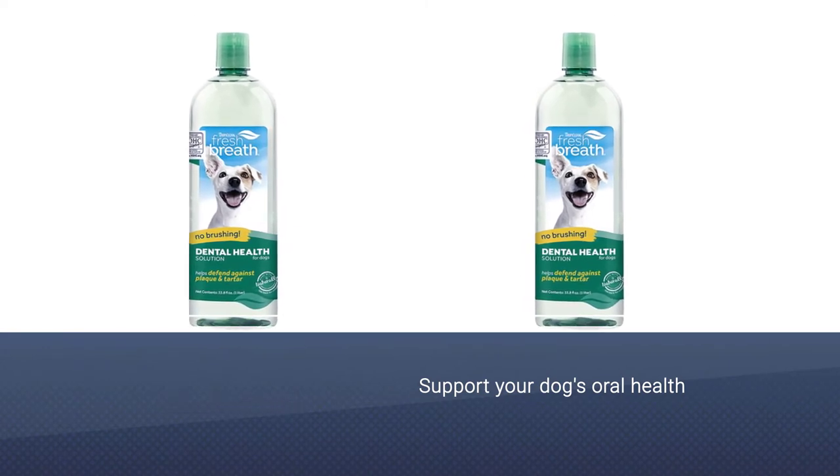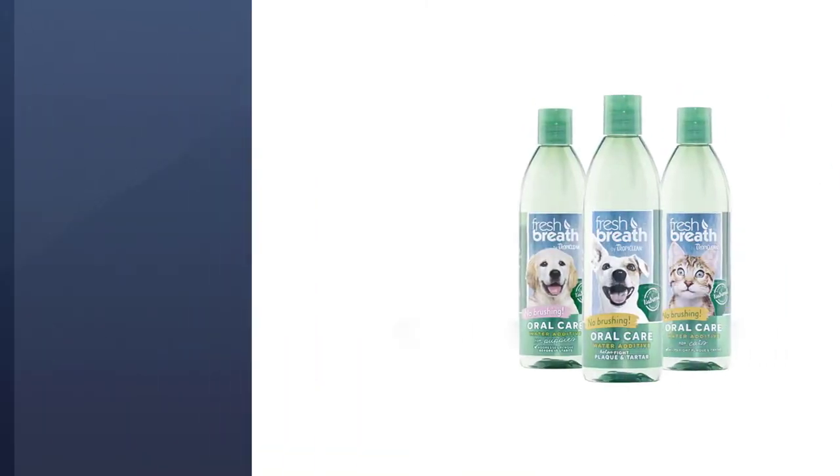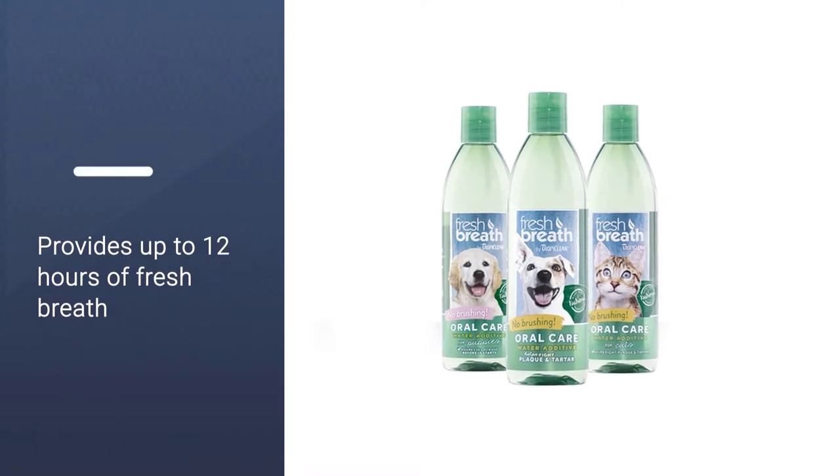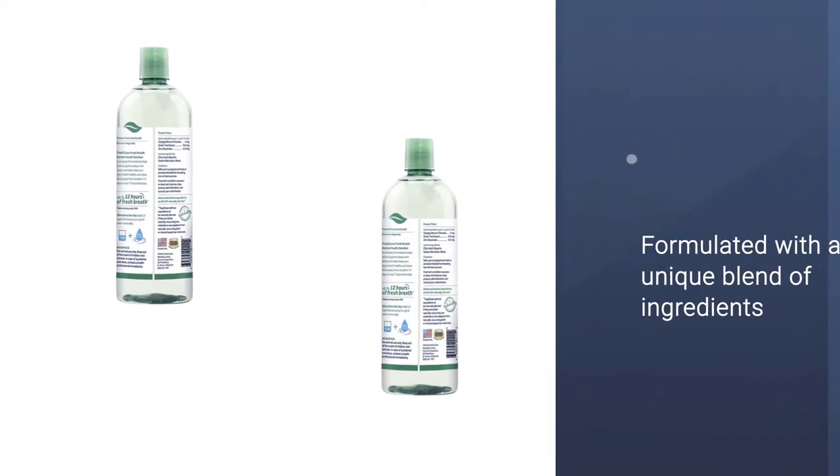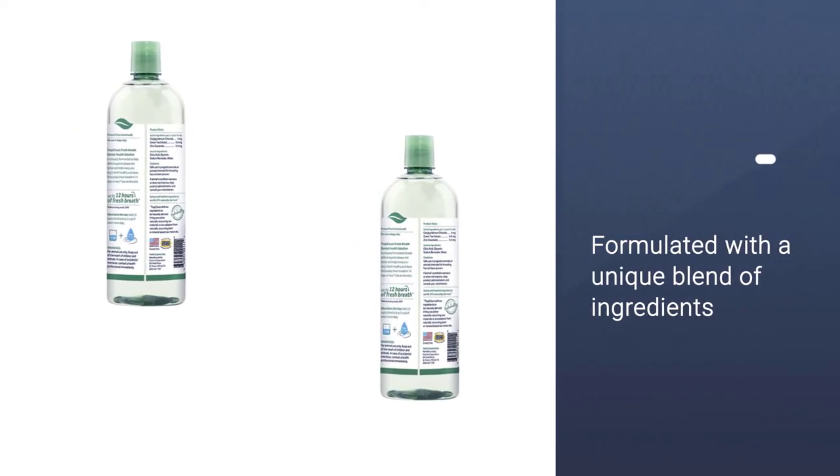Use as part of an oral care routine in combination with Fresh Breath by TropiClean Clean Teeth Oral Care Gel and Fresh Breath by TropiClean Dental Chews or Dental Sticks for maximum oral care protection.